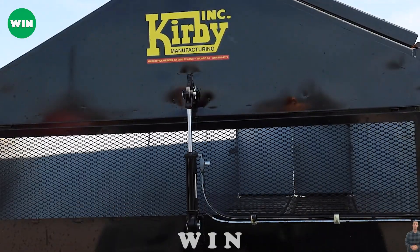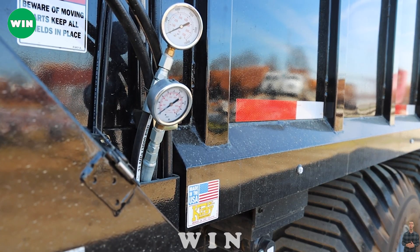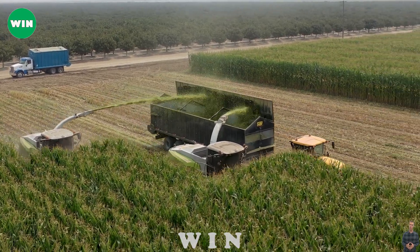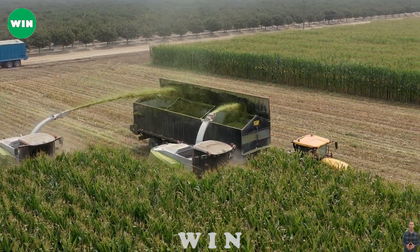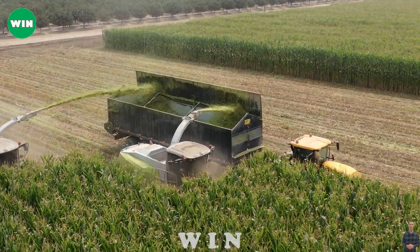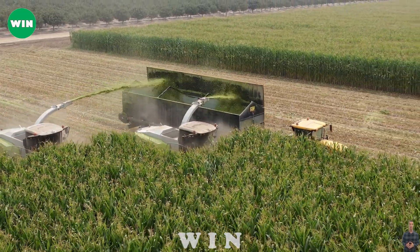Next we have the Kirby 40-Foot Silage Wagon, a silage wagon that boasts impressive performance and quality. This machine is used to haul silage from the field to the storage or feeding area with minimal damage and losses. The Kirby 40-Foot Silage Wagon features a powerful PTO drive system that connects to the tractor.